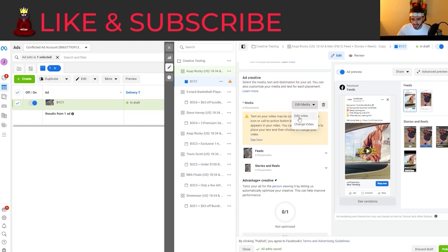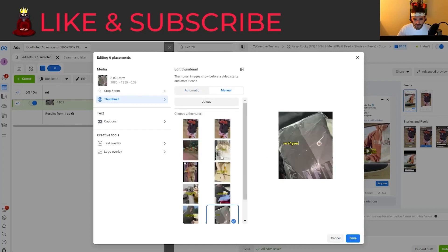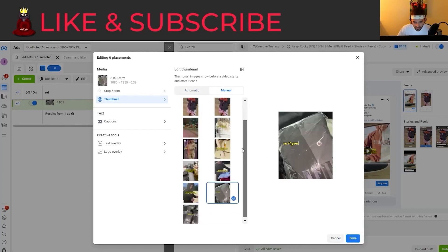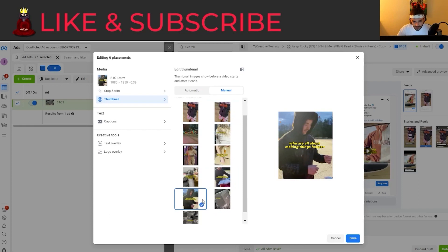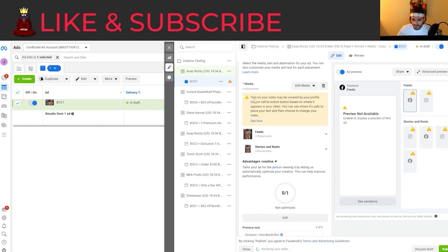The next thing I want to do is edit the video and change the thumbnail manually. I'm going to go into manual and see if we can get a great thumbnail — maybe something like this, because a lot of guys are going to stop when they see a woman. The text on your video may be covered by your profile picture, but that's fine — I'm okay with that.